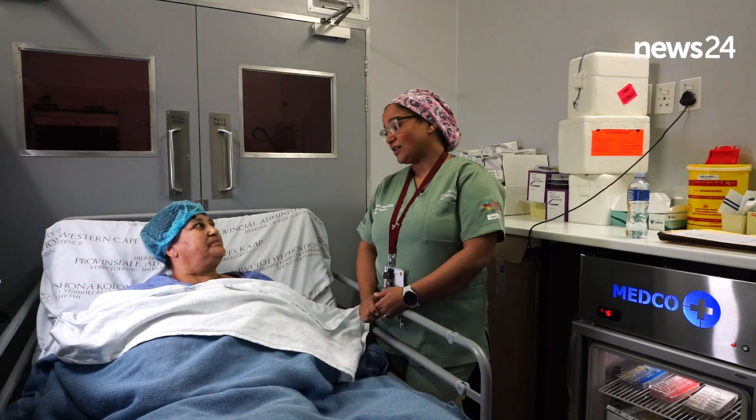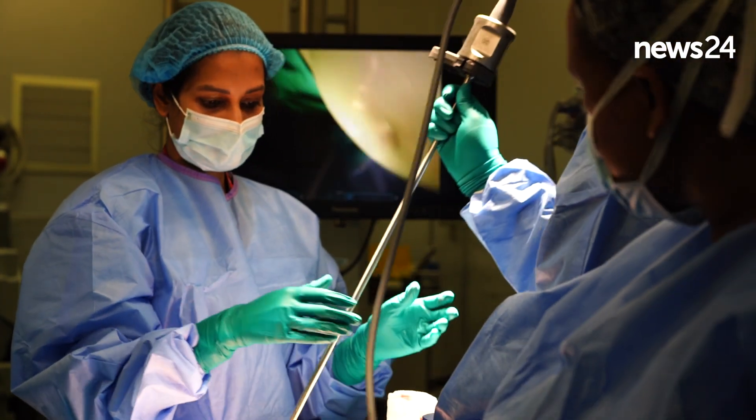The recovery is six to eight weeks — less invasive, less blood. I think that is the best thing compared to normal surgery.